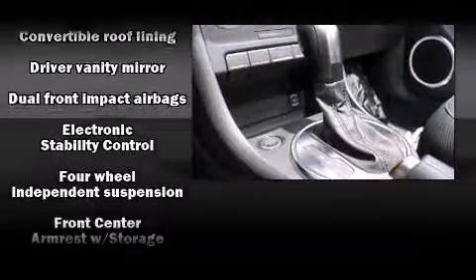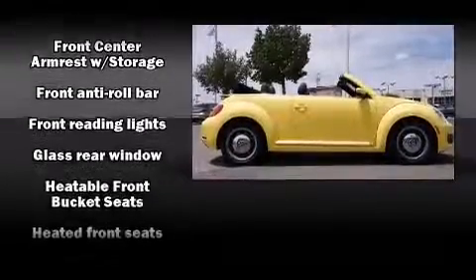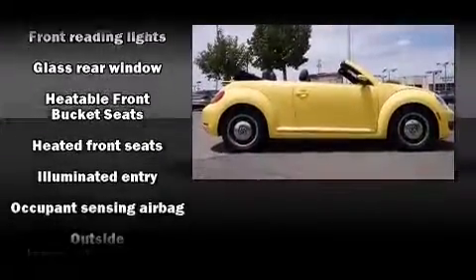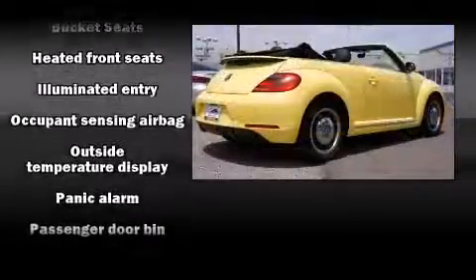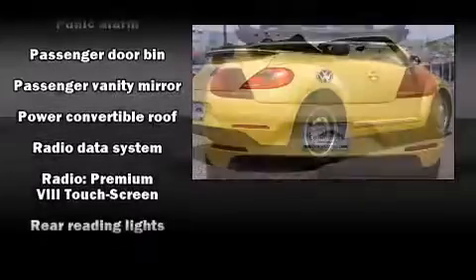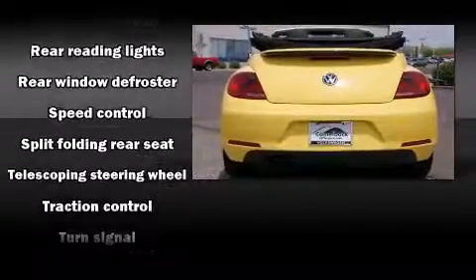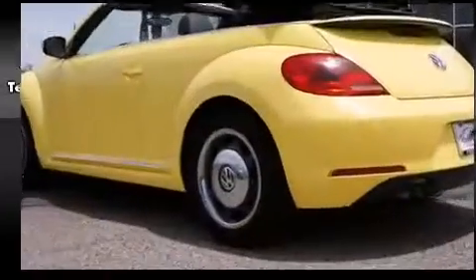Remote keyless entry and much more. Volkswagen ensures the safety and security of its passengers with equipment such as dual front impact airbags with occupant sensing, integrated rollover protection, traction control, brake assist, a security system, and four-wheel disc brakes with ABS.